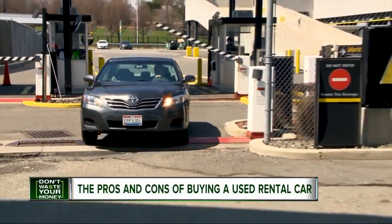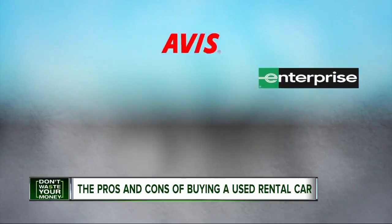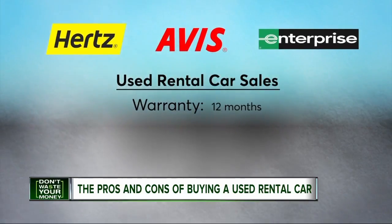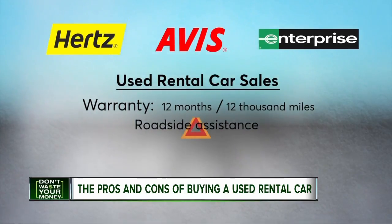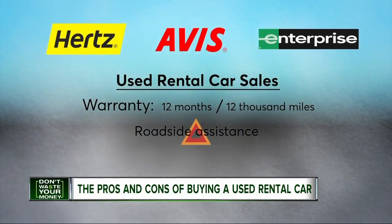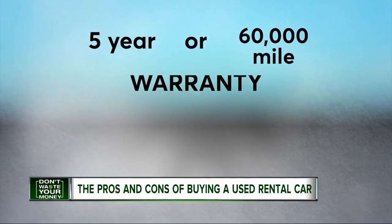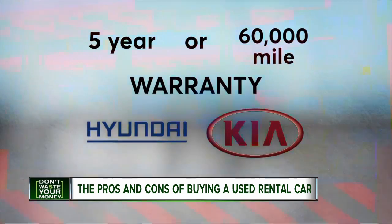There are protections in place. Most rental companies do inspect their cars regularly. In addition to the manufacturer's warranty, many rental companies offer them for a year or up to 12,000 miles, whichever comes first, and include roadside assistance. And it pays to look for cars which have five-year or 60,000-mile warranties from the manufacturer, like Hyundai or Kia.